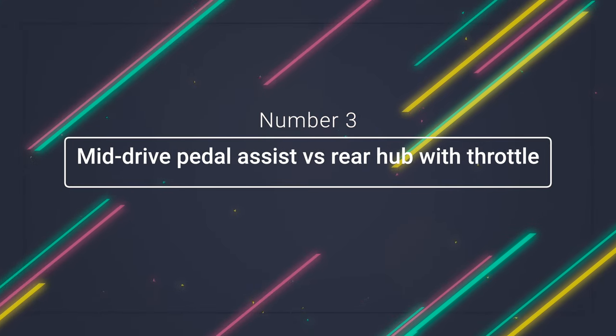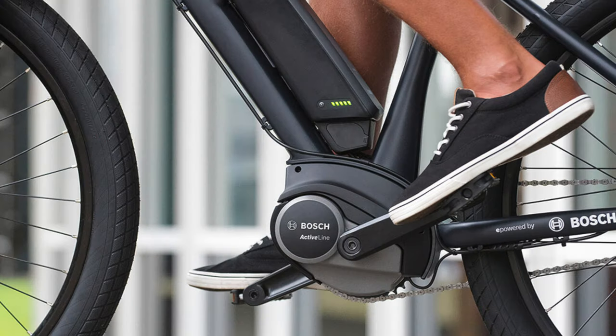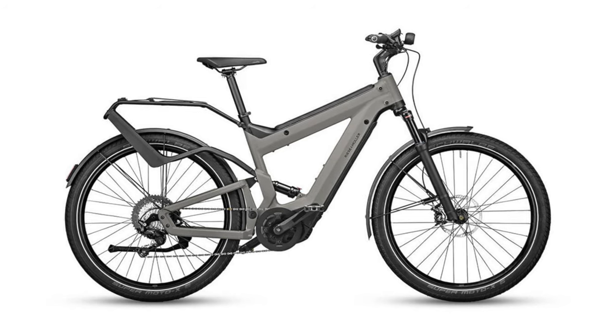Number three: mid-drive pedal assist versus rear hub with throttle. On a mid-drive e-bike, the motor is located at the center between the pedals at the bike's bottom bracket. The motor makes it easier to pedal by providing some pedaling force to the cranks — this is called pedal assist. Most mid-drive e-bikes only offer pedal assist with no throttle, meaning you have to pedal for the motor to supply power. The harder you pedal, the more power the motor gives you. Enthusiasts consider this the preferred motor type.